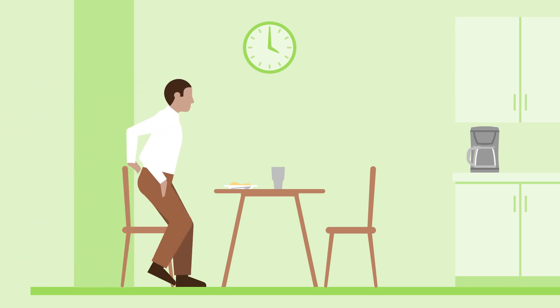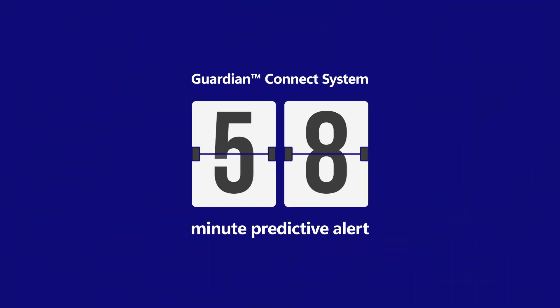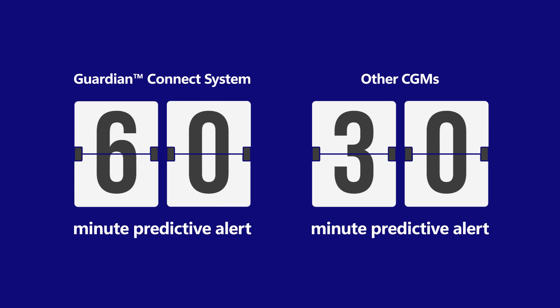The Guardian Connect system is the only continuous glucose monitor that can alert you up to 60 minutes before a high glucose level. Other CGMs only offer 20 or 30 minute predictive alerts.